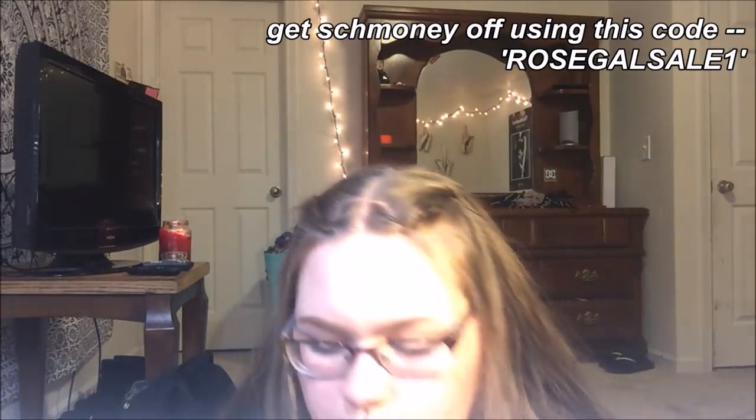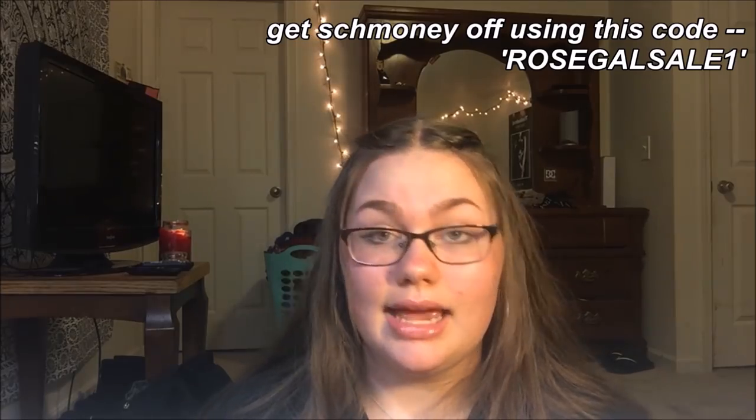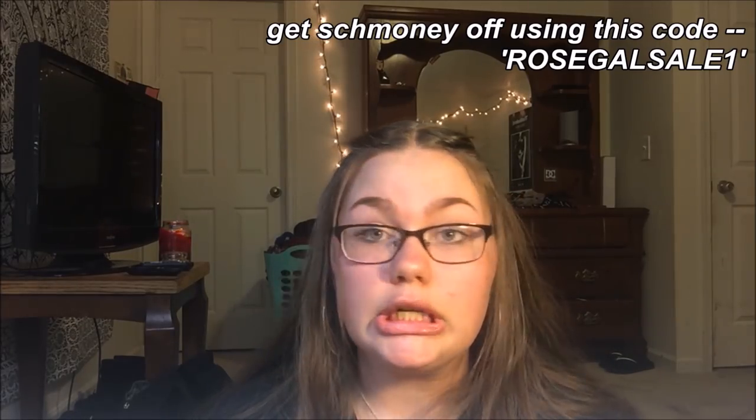This is the next and last company — I got a little bit more stuff from here. This is Rosegal. If you don't know what that is, it's sort of like Zaful, Shein, and Romwe. Before I get into all the clothes and stuff, I got some makeup-y kinds of things.